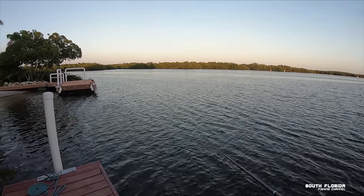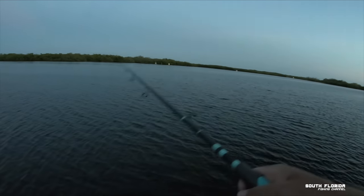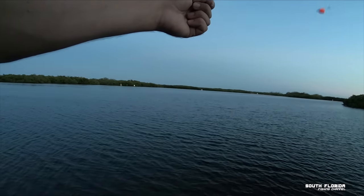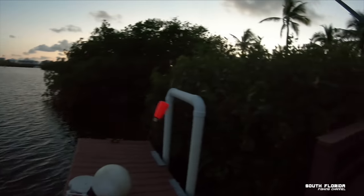Oh, that was a hit! Oh yeah, fish on baby! It got off. It bit it off — maybe I should use 20-pound test instead.